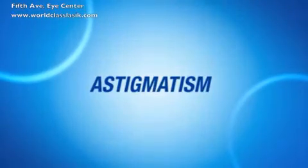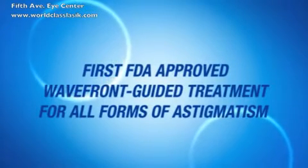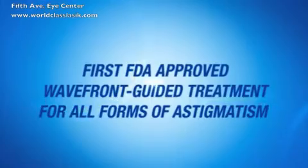The advanced custom-view procedure for astigmatism is the first FDA-approved wavefront-guided treatment for astigmatism, even when it's associated with nearsightedness, farsightedness, or mixed astigmatism.